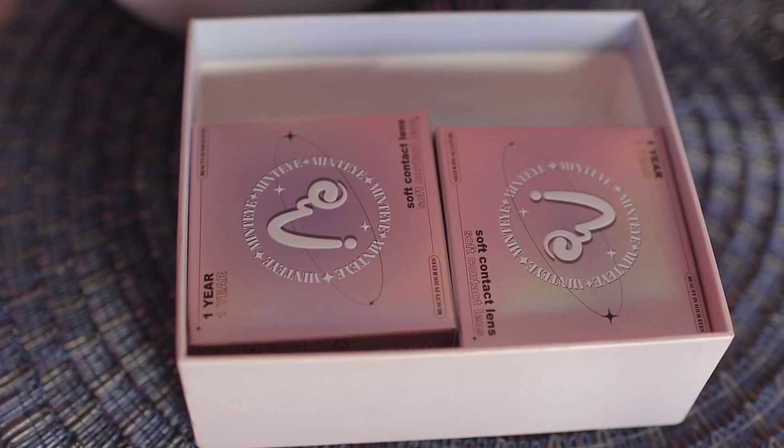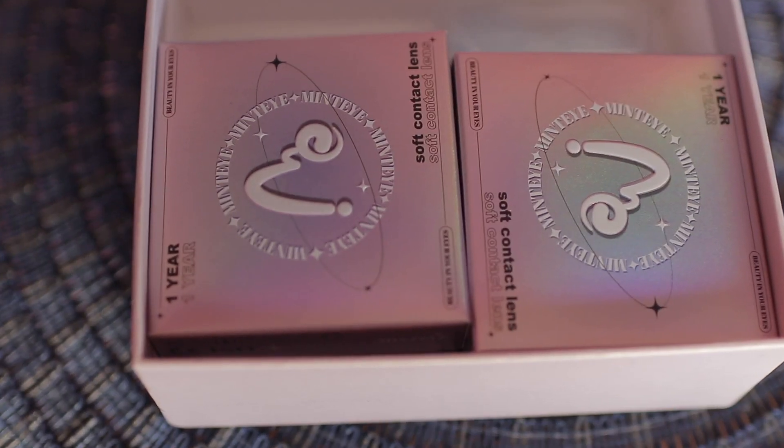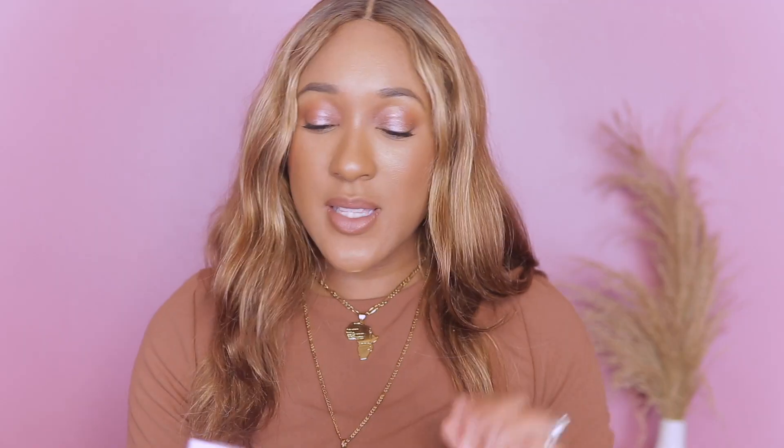I got four different colors of contact lenses, and each of them come in these little square boxes which are a holographic purple-lavender color. The colors I got are green, brown, and hazel. None of these have prescriptions because I don't wear one. Each box actually includes both lenses and its own little case, so without further ado, let's hop into the try-on portion of the video.